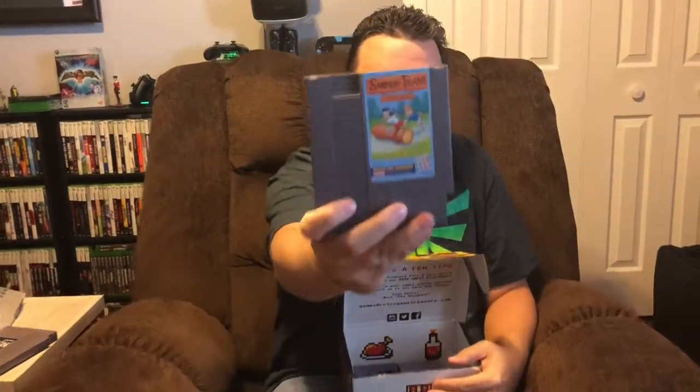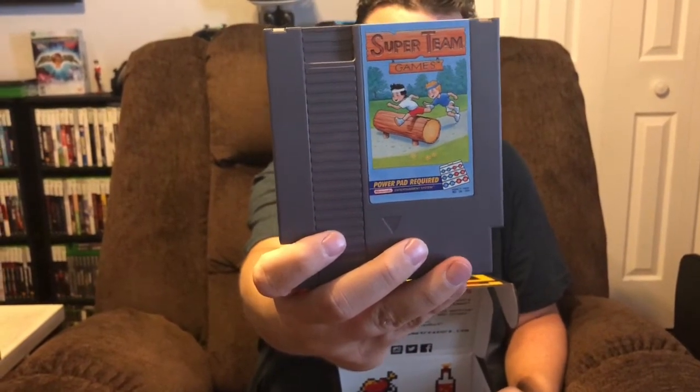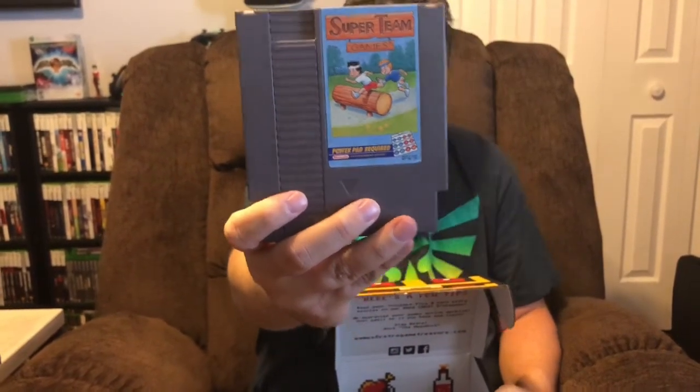Next up is Super Team Games for the Power Pad, which is required. I happen not to have a Power Pad, so this game will be difficult to play — the label says Power Pad required. But the cartridge itself is in immaculate condition; they've cleaned it up really nicely.